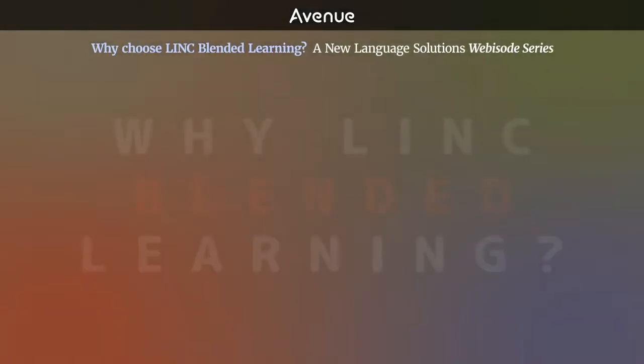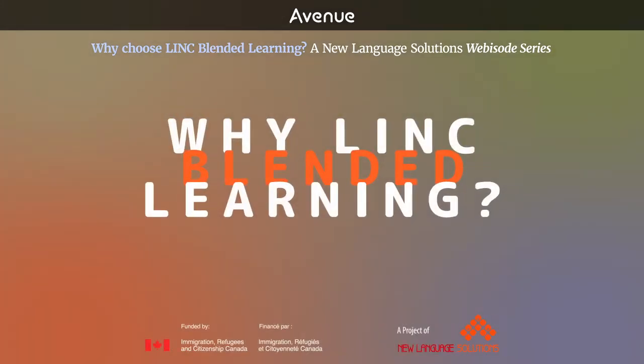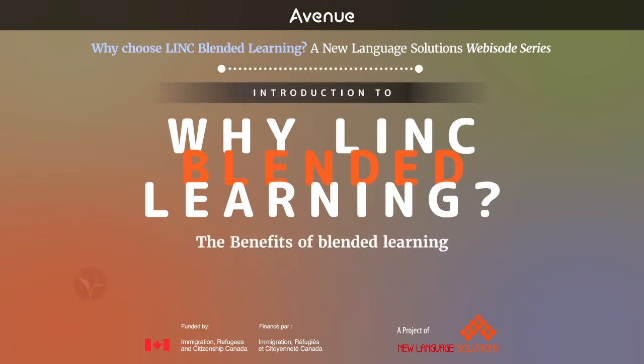Hello, welcome to Why Link Blended Learning, a New Language Solutions webisode series for Link professionals about the benefits of blended learning.